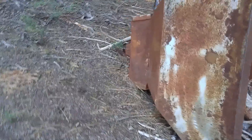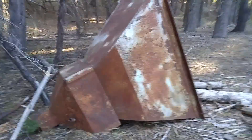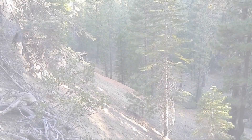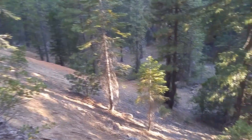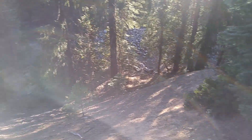I'd be curious to know the story of how that got out here. Here's a view of some additional hydraulic diggings I'm dropping down into — you can see the big piles of rocks down there.